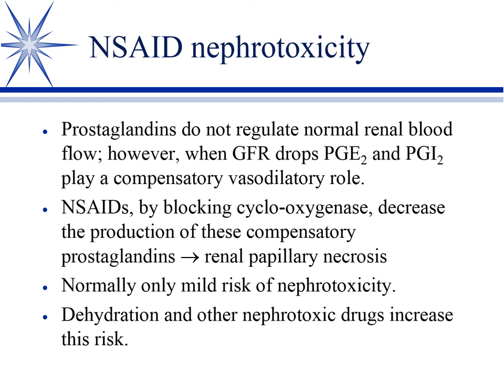NSAIDs — GI ulcers are well known, but they are also nephrotoxic, particularly if overdosed. Prostaglandins are not necessary for normal renal blood flow — when everything is fine, they don't enter into it. But when renal blood flow starts to decrease, due to blood loss, hypotension, anesthesia, or sepsis, prostaglandins vasodilate to maintain renal blood flow. If we block those with an NSAID, we get ischemic kidney injury. We look for this primarily when an animal is getting an NSAID and becomes hypotensive, or in overdose situations.